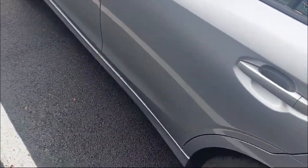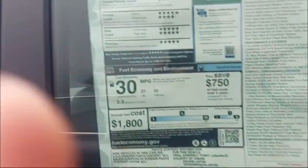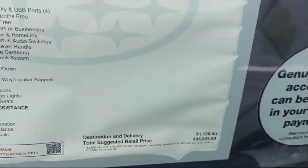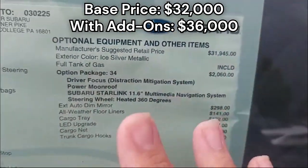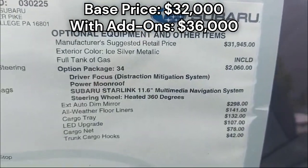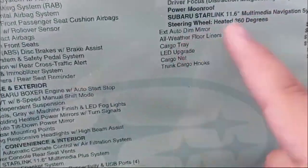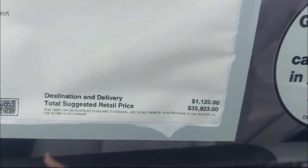Since it's all-wheel drive it'll be great for the snow. This is the 2025 Subaru Legacy and its price is $35,923. The base price is almost $32,000, but then you add the driver distraction system, power moonroof, heated 360-degree steering wheel, the larger navigation system, and a few other upgrades — so the MSRP comes out to approximately $36,000.